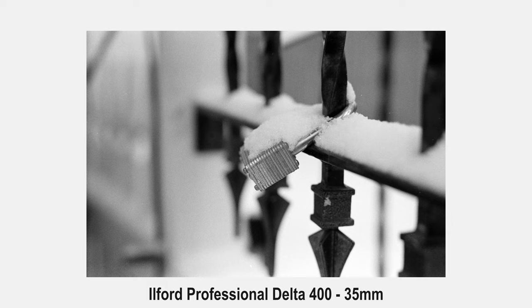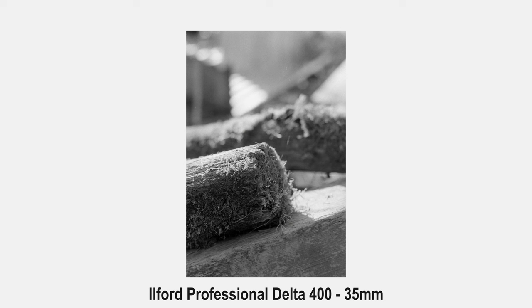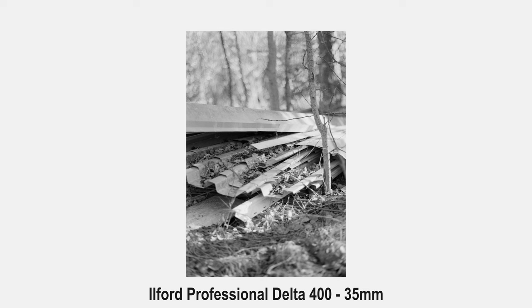Ilford Delta 400 renders incredibly highly detailed images — not as highly detailed as a slower-speed film like Retro 80s or Delta 100, but still lots of detail in the images and on the negative. As you would expect from a T-grain film, the grain is very fine and the images also have a good amount of sharpness. Probably my favorite attribute of this film stock is the way it handles contrast — it's more complex and characterful than I've seen from other tabular grain film stocks. The dynamic range is excellent, with a surprising amount of detail hidden in the shadows. However, I found that the highlights handled a bit more delicately when compared to a 400-speed conventional grain film like Ilford HP5, which is fairly common among black and white T-grain films.